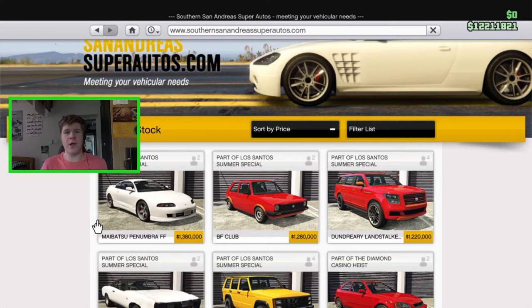Hello everybody and welcome back to the Moldy Worm Gaming channel. My name is Moldy Worm 41975 and today we're going to be customizing the brand new Maibatsu Penumbra FF. This is supposed to be Brian O'Connor's Mitsubishi Eclipse from the first Fast and Furious film. It's an awesome new addition to the game with loads of cool customization to check out.